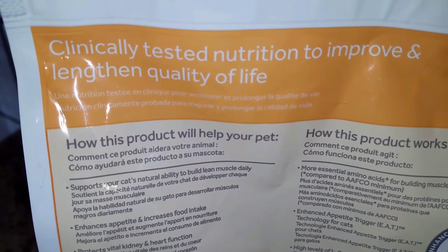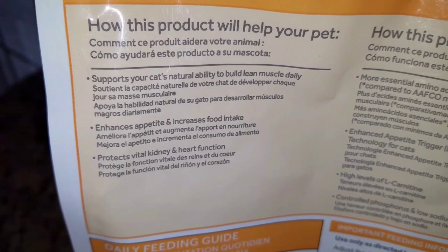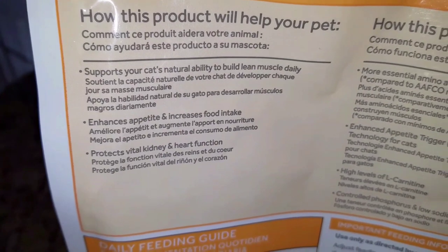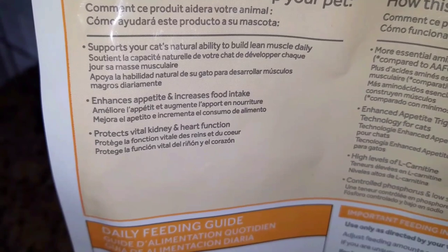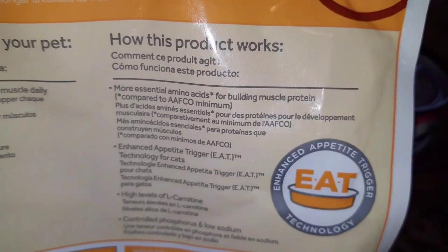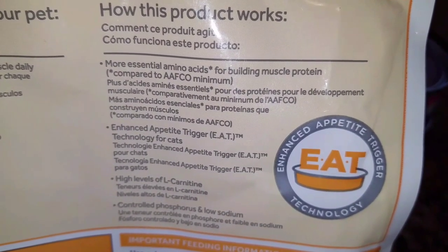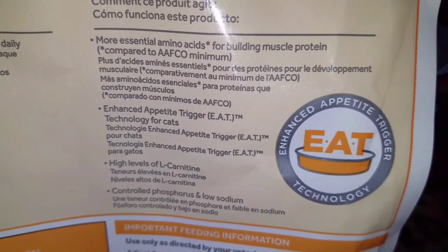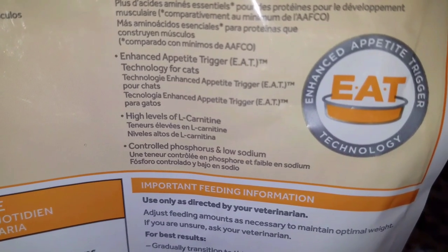Here's the back of the bag. It's clinically tested nutrition to improve and lengthen quality of life. It supports your cat's natural ability to build lean muscle daily, enhances appetite and increases food intake, and — most importantly, the reason the vet recommended it — it protects vital kidney and heart function. It contains more essential amino acids for building muscle protein, has enhanced appetite trigger (EAT) technology, high levels of L-carnitine, and controlled phosphorus and low sodium.